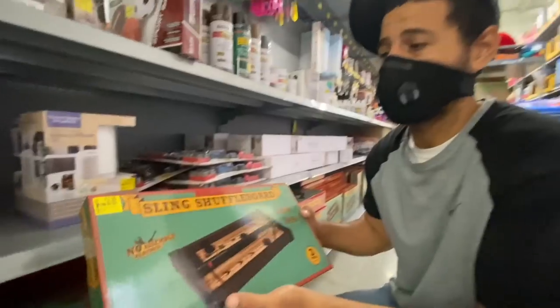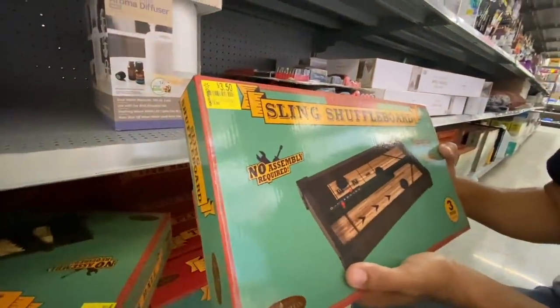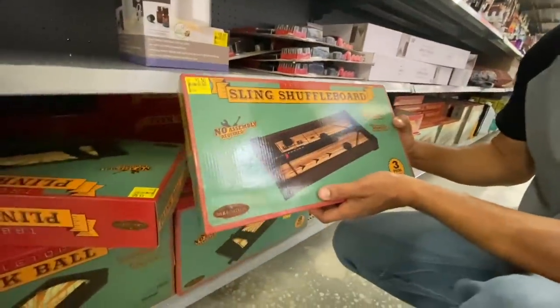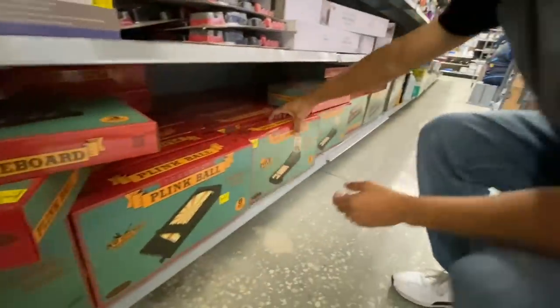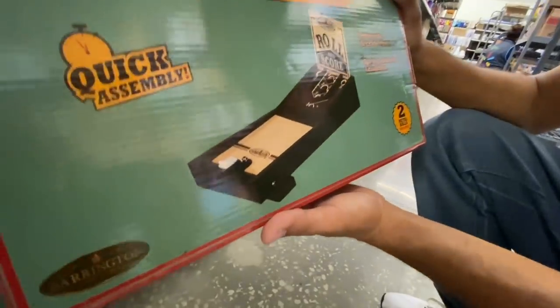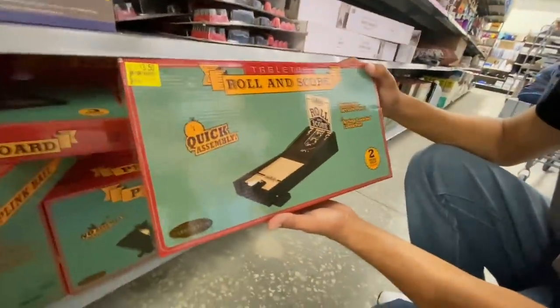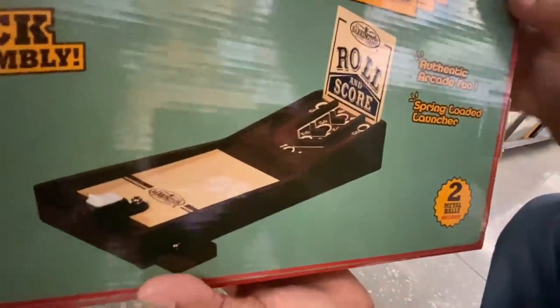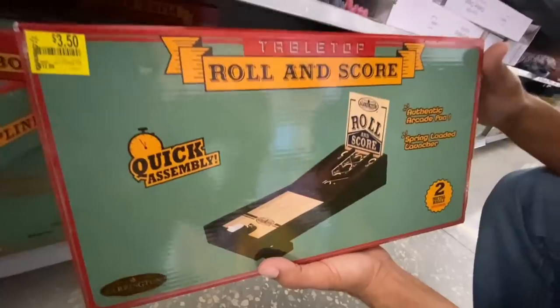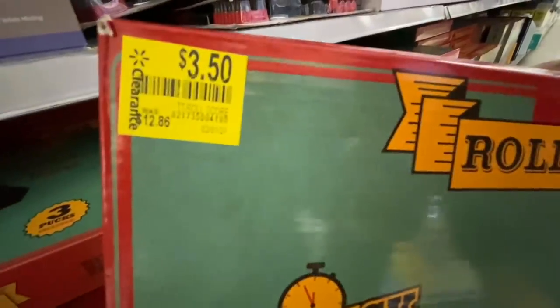That's about 75% off, which is still really good. They also have Roll and Score — sounds like skee-ball, like the Chuck E. Cheese game where you roll and it goes into a target. It comes with two metal balls. Here's the UPC. This one is also $3.50!